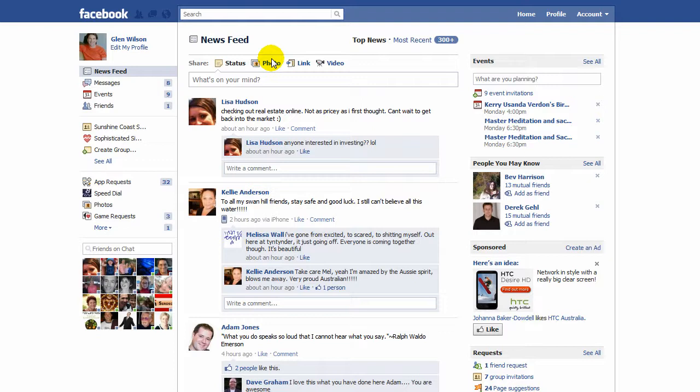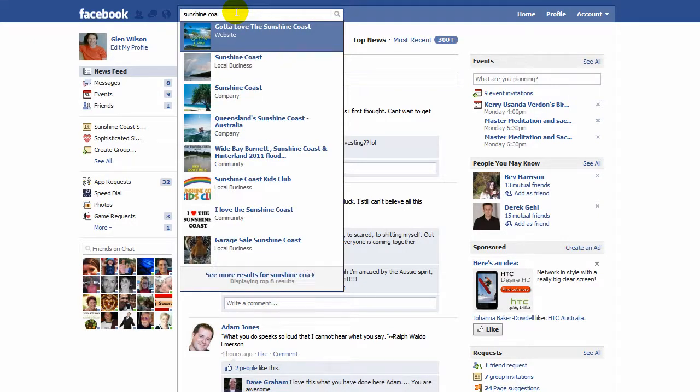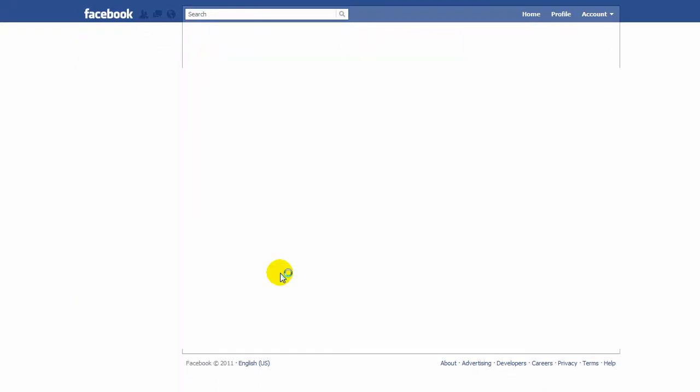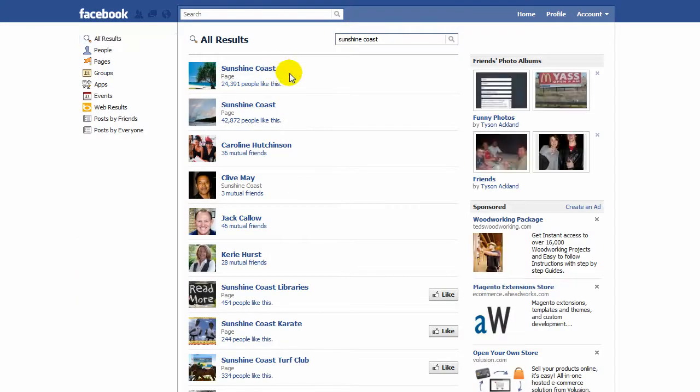Simply what you do is type in the geographical location of where you are. I'm on the Sunshine Coast, so up in the search field I'm going to type in Sunshine Coast. Then I want to go down here to see more results, and here I want to find pages that have a lot of followers. As you can see, there's one here - Sunshine Coast has got 24,000 people, this one's got 48,000 as we keep going down. Obviously the more the better.